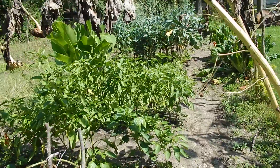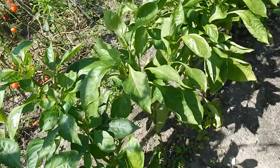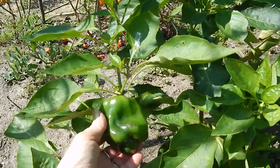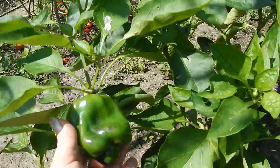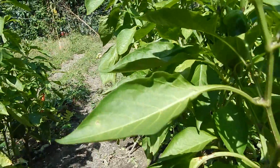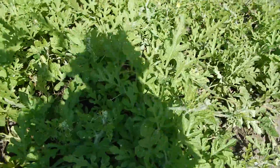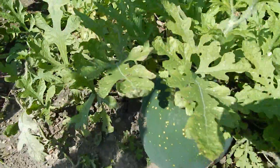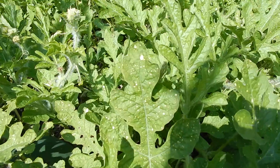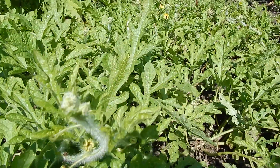Now over here we have some bell peppers. We've already gone through a picking of watermelon, but these — look at the spots on those. Even they, where they get the morning Sun, are burning with the purple, and they're not even close to ready. Over here, the watermelon — look at the spots on those. That is UV burns. Look at the leaves. Even the leaves. And this is the stuff that has survived.